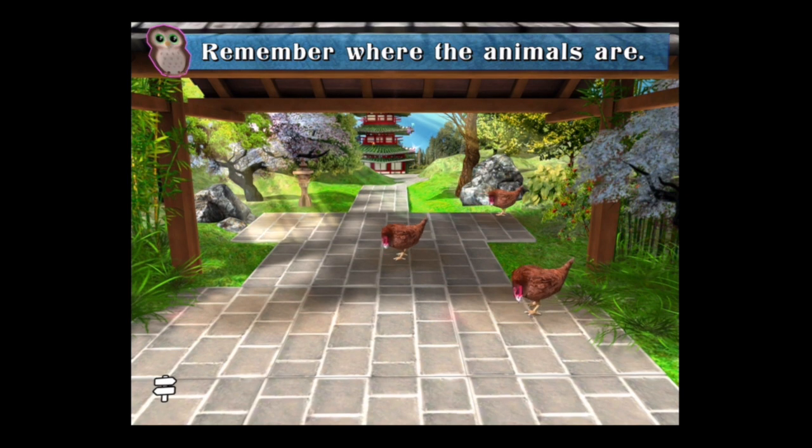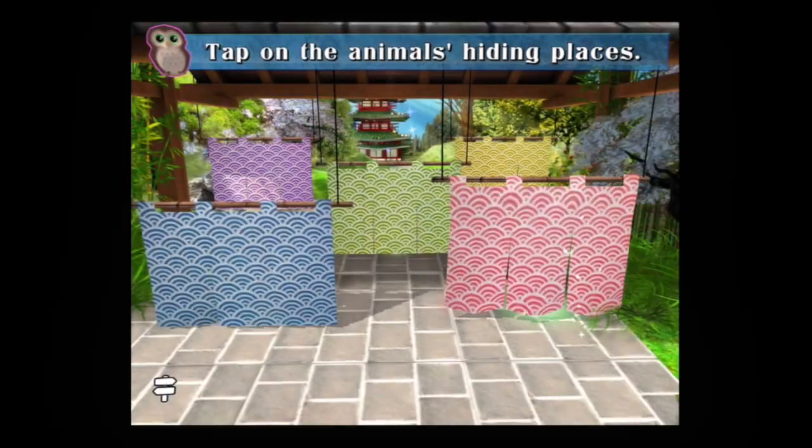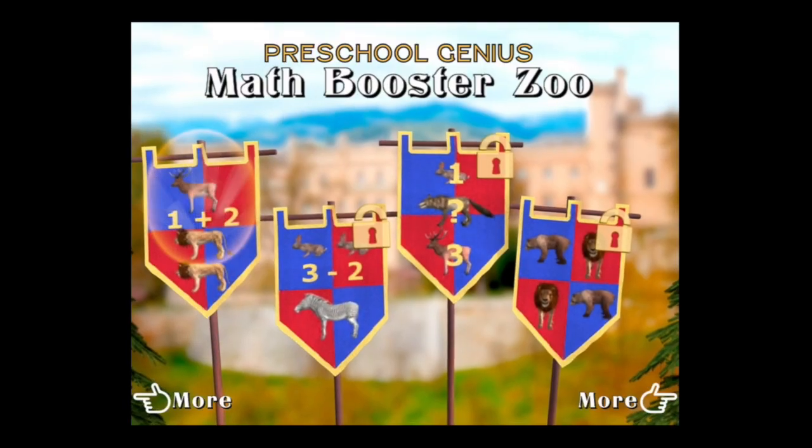From the main menu we go into another free activity. This is a memory game — kids need to remember where the chickens are, and if they do it correctly they're going to get the balloons. There's also some interactions in each of these areas.